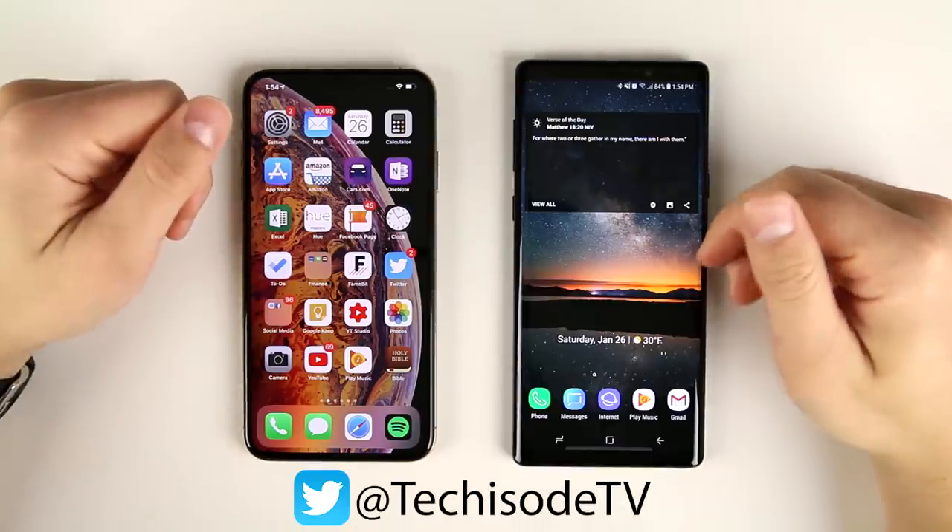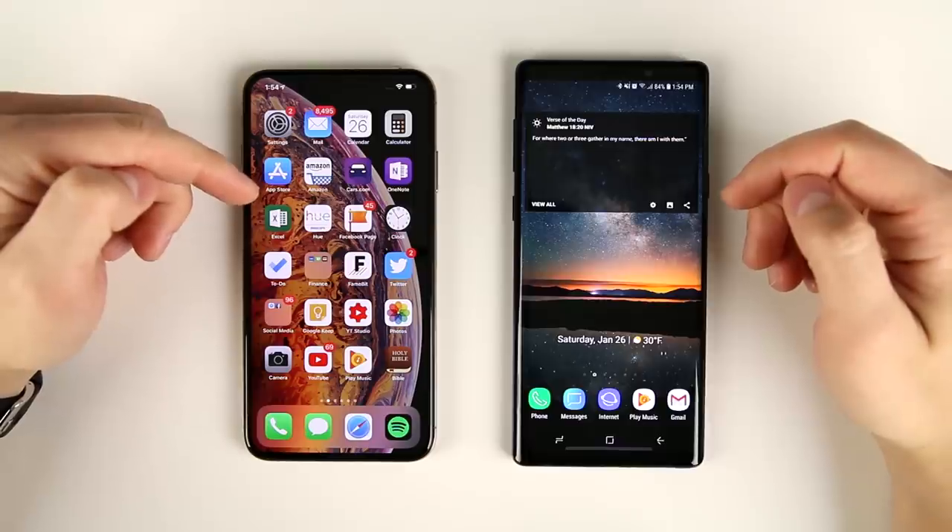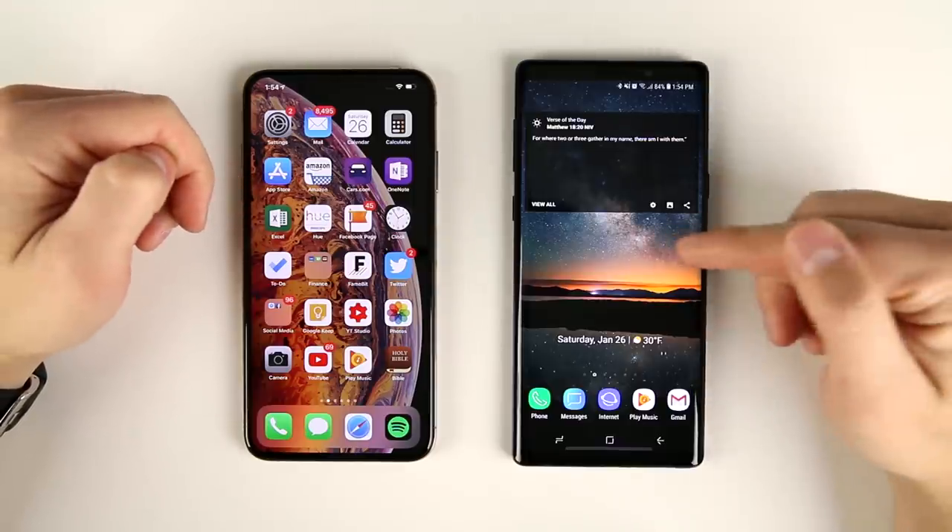What's up, guys? Eric here from TechisodeTV, and today we're going to be talking about why I switched from the iPhone XS Max back to the Galaxy Note 9.